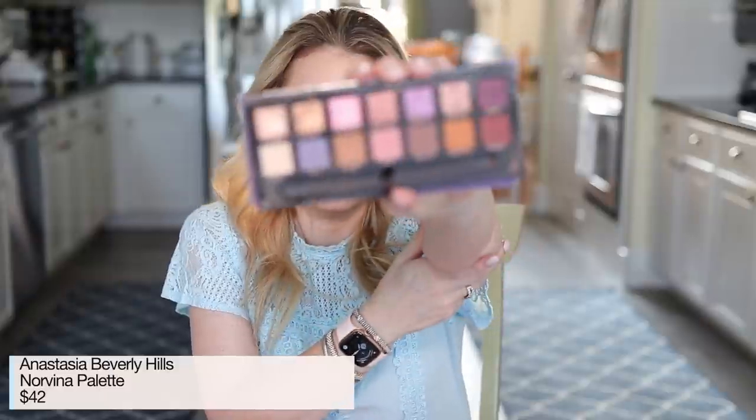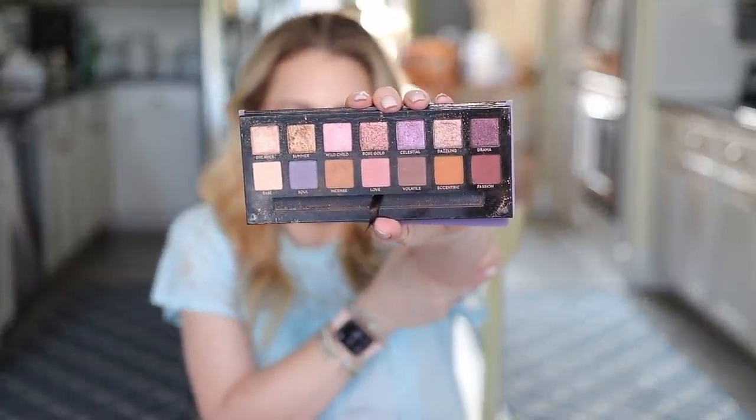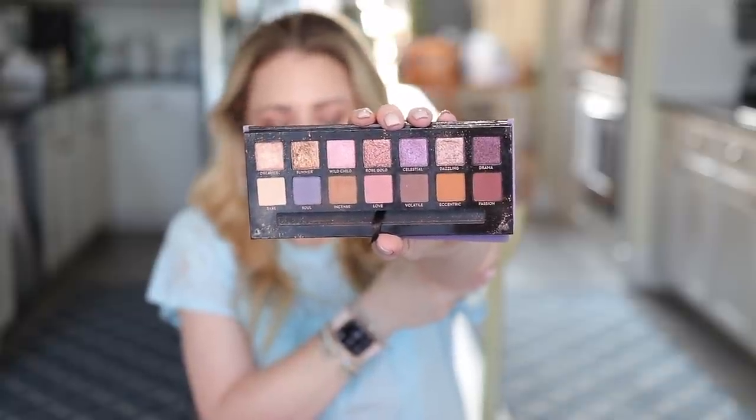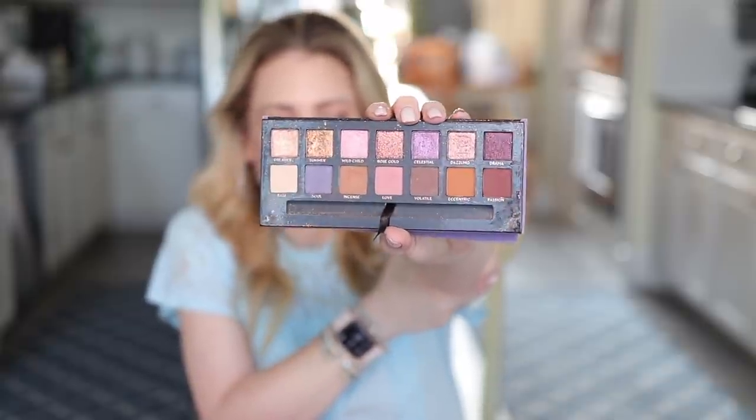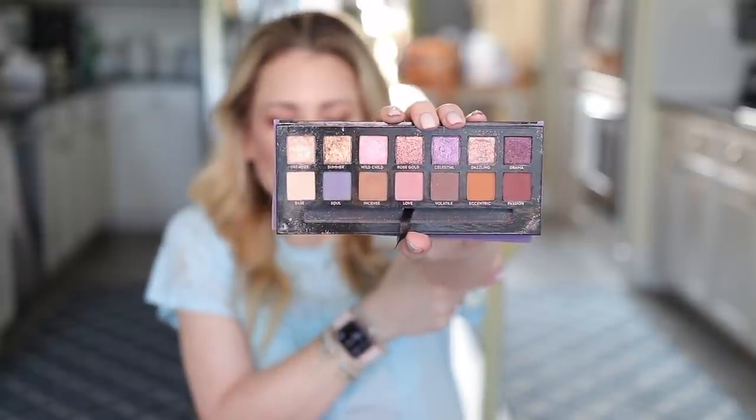Another favorite from 2018 was the Anastasia Beverly Hills Norvina palette, which has some colors mixed in with the neutrals. Like many other palettes, I put it away for something else, but there really isn't anything else in my collection that has this array of neutrals, purples, and a pop of warm tones. I haven't found anything I like better, so I'm going to pull it back out and start using it again.